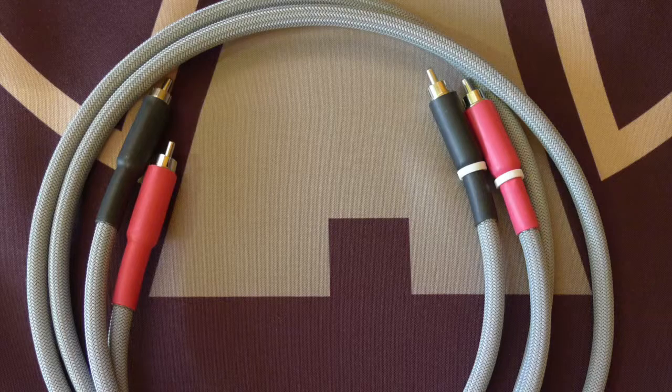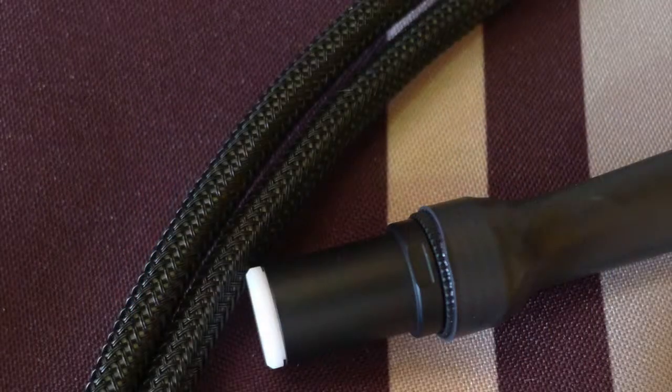We actually found that a mixture of cable types was superior sounding. So when you buy for your separate phono stage, you will actually be getting two different internal cables. And, of course, we also offer DIN connectors for tone arms that require them.